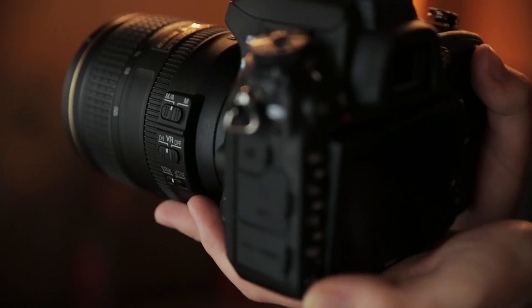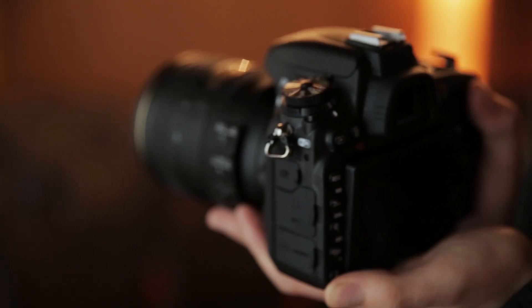Nikon's D750 is due out on the 23rd of September and costs £1800 for its body only. For more information on the D750 and all of our coverage from Photokina 2014, head over to which.co.uk/technology.